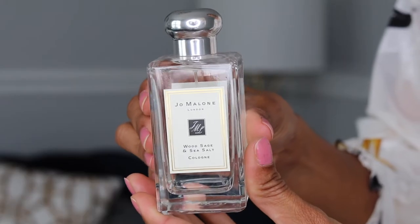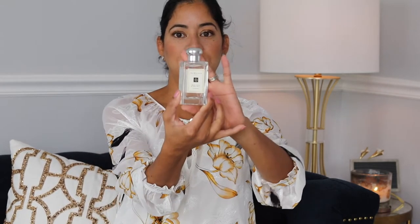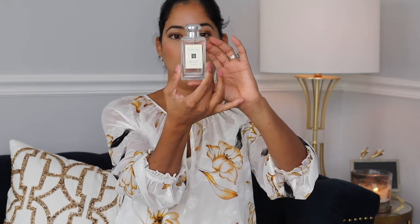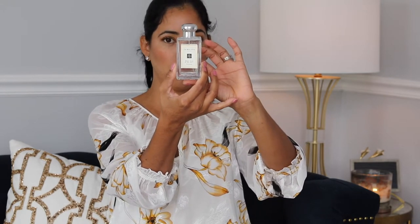Next I have the Wood Sage and Sea Salt. This one is just the best — one of my favorites, my number one. It's so beautiful for summertime. They are all 100 milliliters, which is 3.4 ounces.